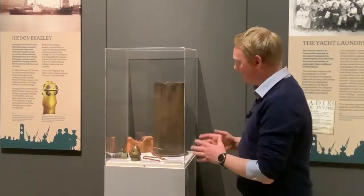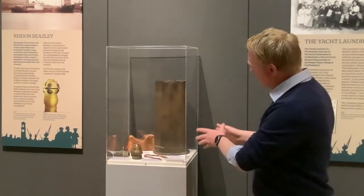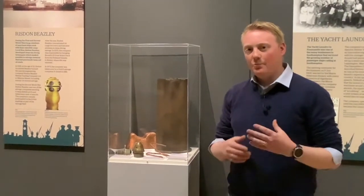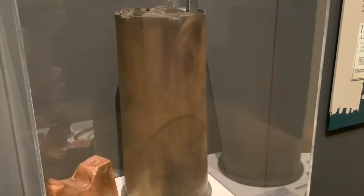There are a number of things in that. There's a copper ingot that was on a ship, and then we've got a large shell casing that was recovered from a ship called the Laurentic.